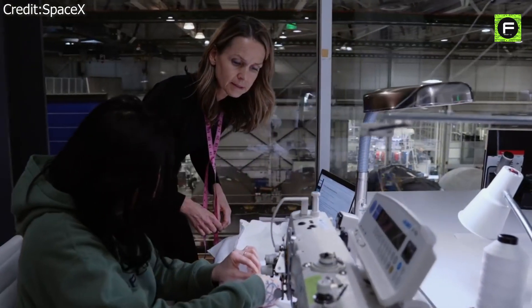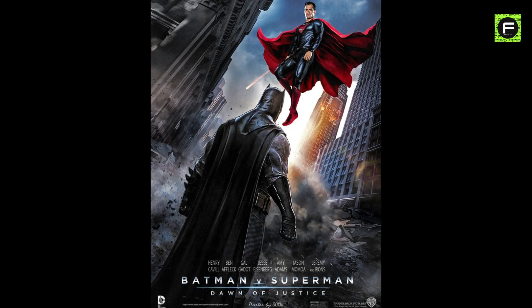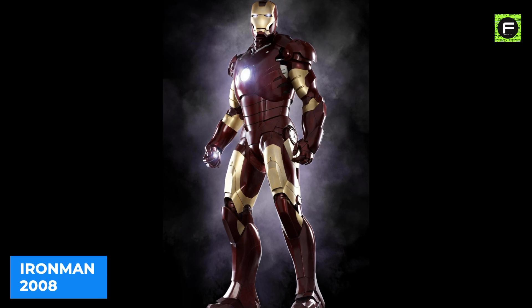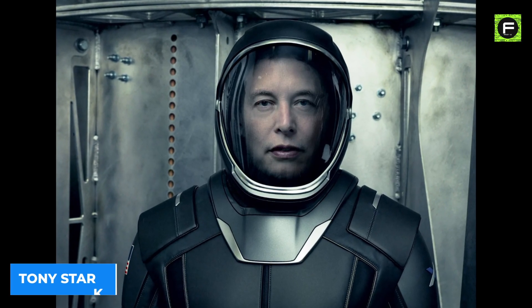It took SpaceX roughly four years to get there. In 2016, Elon Musk hired Hollywood costume designer Jose Fernandez to design a spacesuit. Fernandez is better known for creating costumes for superheroes in films such as Batman V Superman: Dawn of Justice (2016). Musk wanted his suits to look like something never seen before. According to Fernandez, Musk kept saying, "Anyone looks better in a tuxedo, no matter what size or shape they are." Initially, Fernandez took inspiration from Musk to create an all-black costume resembling the suit from Iron Man. Musk resembled Tony Stark when photographed in the suit for a Vogue photoshoot.